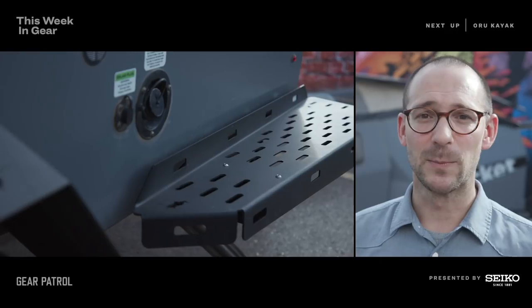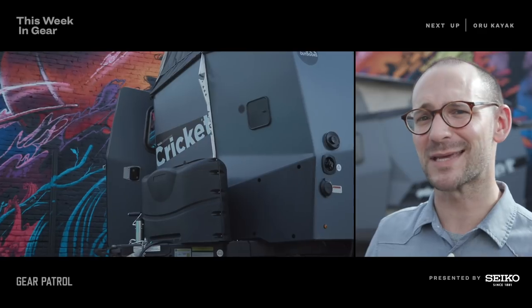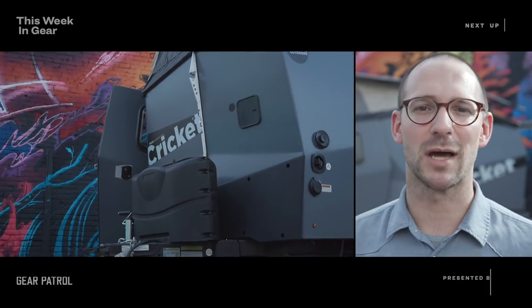One competitor to the Cricket would be the Airstream Base Camp — a smaller tow-behind trailer. Similar in size and function, but the design is totally different. It's not quite as rugged and doesn't feature all the really cool stuff from the factory. If you kit out a Cricket with all the options, you're looking at something like $29,000. Probably the coolest thing about the Cricket is that the designer used to work for NASA — he was in charge of developing the interior habitats in the International Space Station.